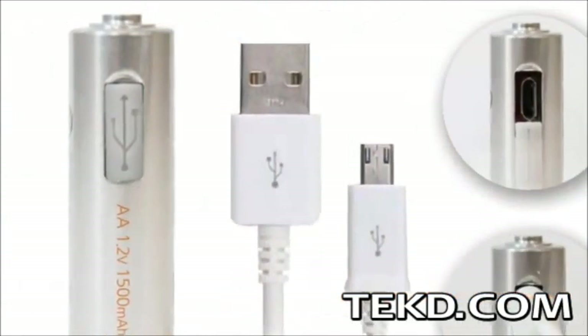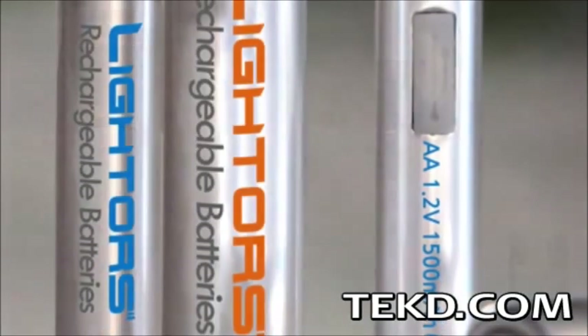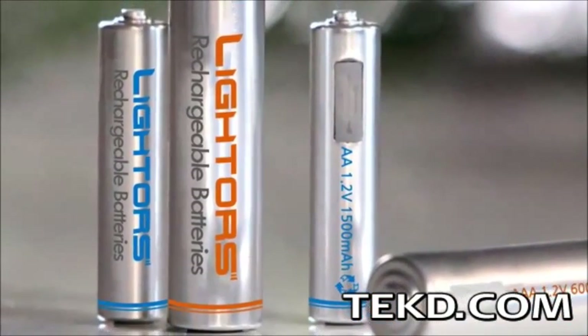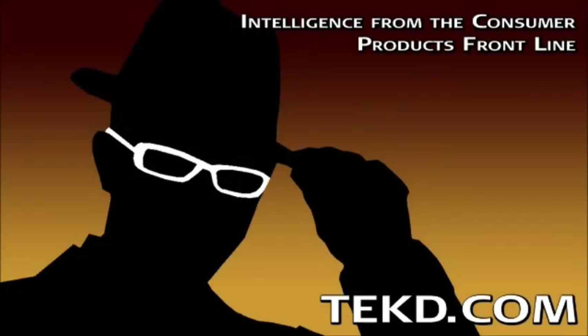however they offer a new convenience in charging, fully charging in just 8 hours. Lighters are also priced right for a rechargeable battery, with a 2-pack of AA batteries running just 8 bucks, with availability in mid-2015. I'm TK for Tech Team.